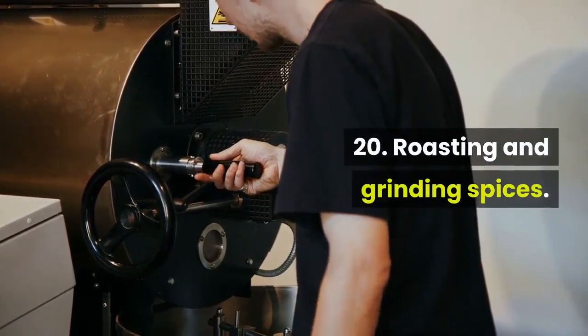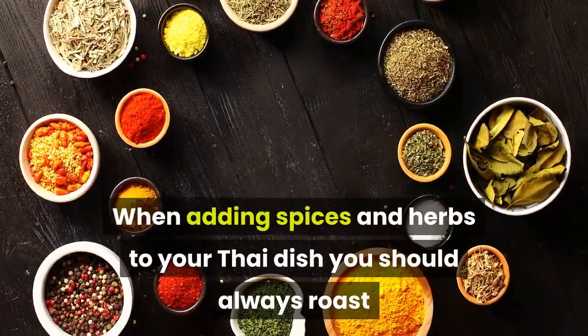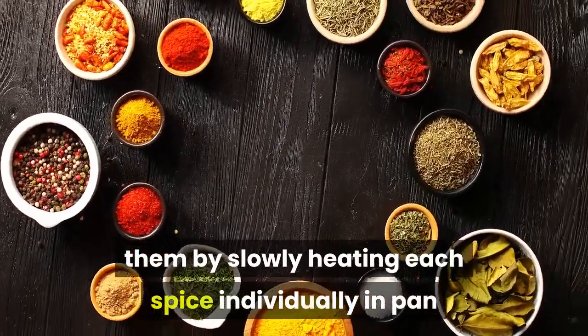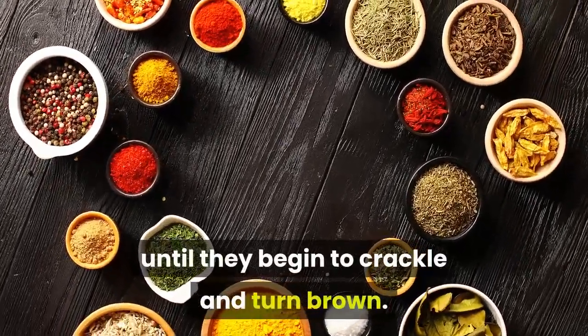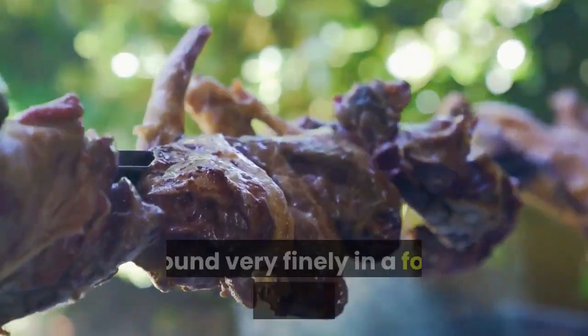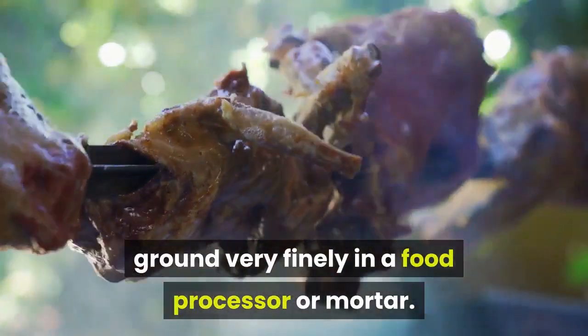When adding spices and herbs to your Thai dish, you should always roast them by slowly heating each spice individually in a pan until they begin to crackle and turn brown. When each spice is done roasting, it should be ground very finely in a food processor or mortar.